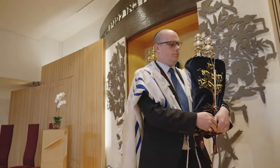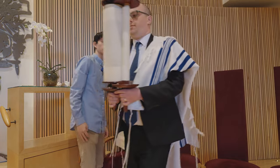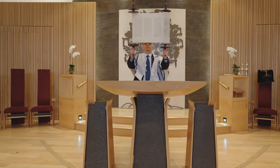During the service one of the scrolls is chosen, undressed, and carried over to a big reading desk on a raised area called a bimah. It's always at the front or the middle of the room so that everyone can hear the words of the Torah when they're being read out loud.